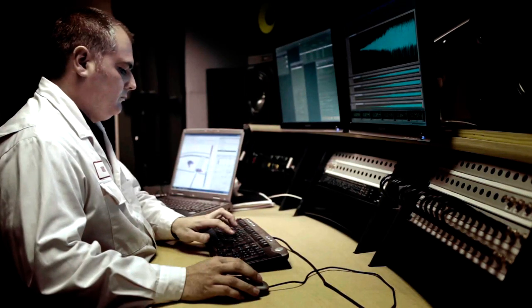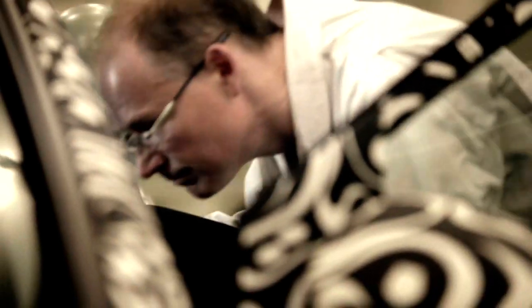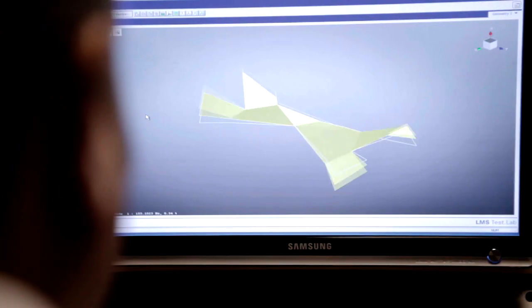We did not improve the noise and refinement of the new Civic through just one technique. It was the accumulation of lots of little details. For example, we looked at the material and design of the roof lining and how it meets the bodywork.